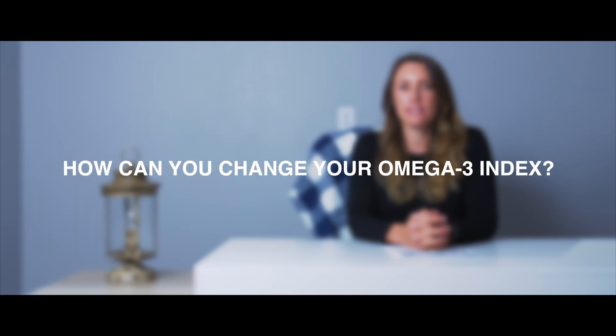Changing your omega-3 index is easy and safe and can be relatively inexpensive. Omega-3s, EPA and DHA, are found in fish and other marine life.